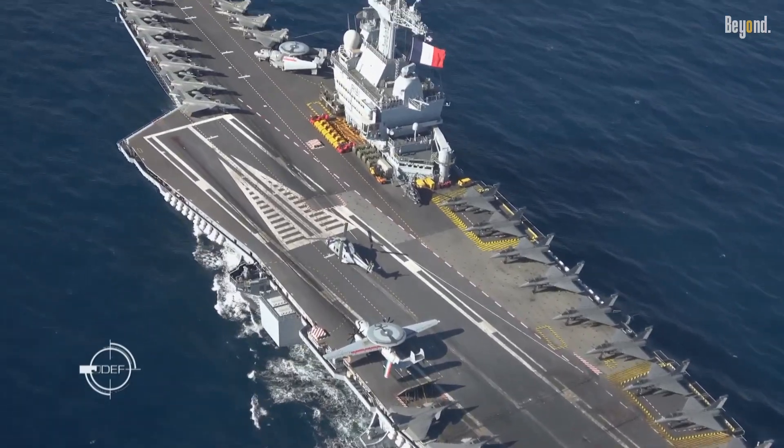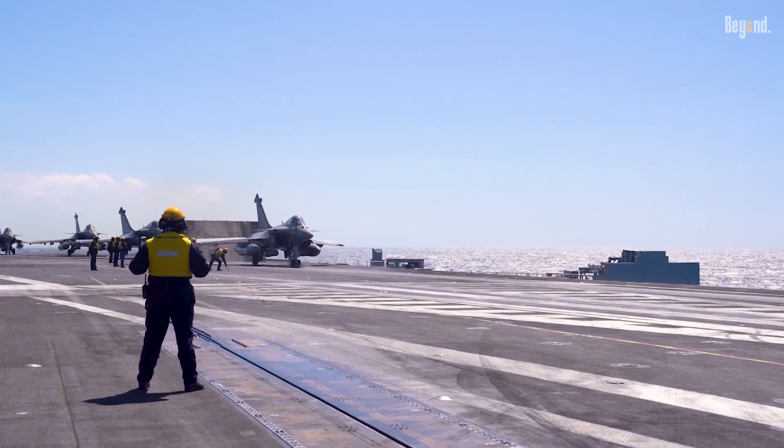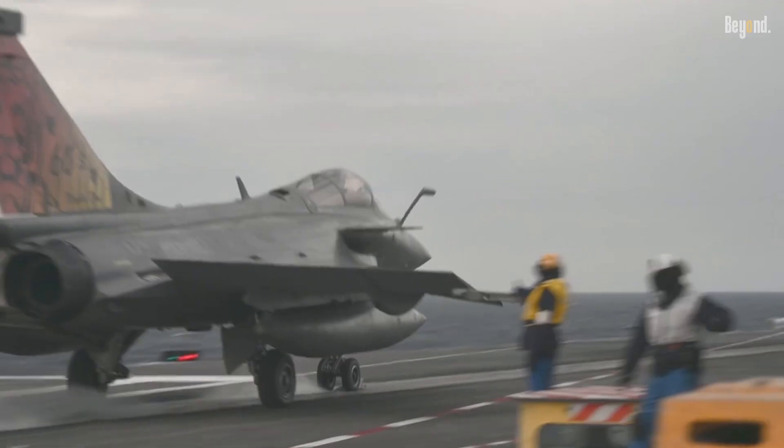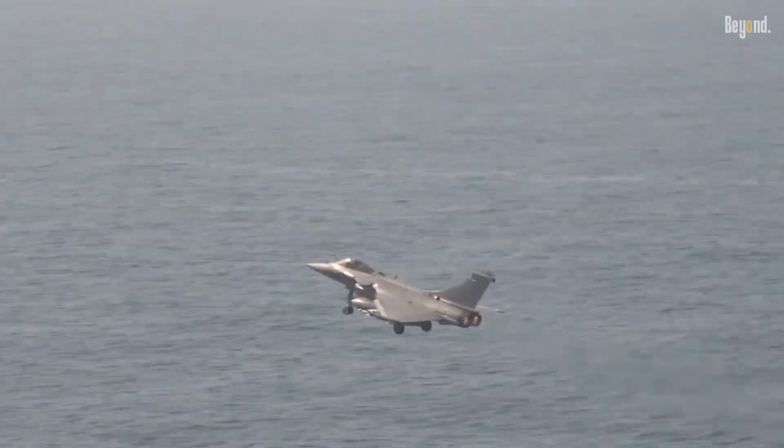This open area acts as a giant flexible zone, letting the crew quickly refuel and rearm their powerful jets, like the Rafale M. This arrangement ensures the limited deck space on the Charles de Gaulle is used to its absolute maximum potential.